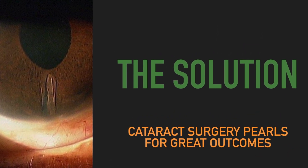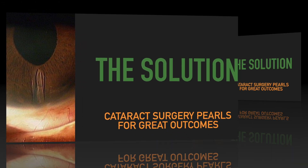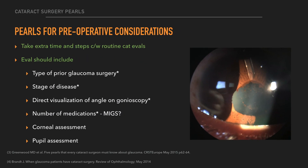So what are some of the solutions for looking for better outcomes for these patients? Let's talk about the time before in the clinic. We need to take extra time and steps, and these should include evaluations that look at the type of prior glaucoma surgery, the stage of disease — is it controlled or uncontrolled — and look at the angle on gonioscopy to help decide where the uncontrolled pressure is coming from, or if this is a candidate for a viable MIGS procedure, or possibly get patients off medications.